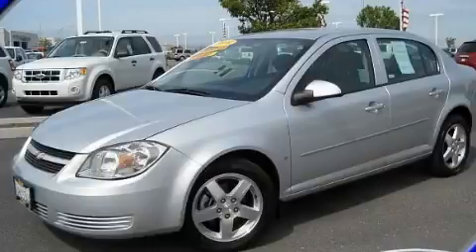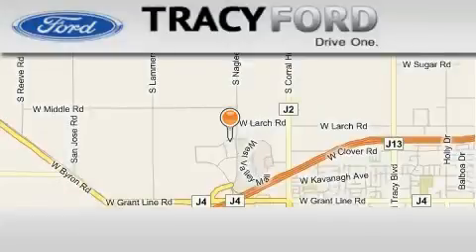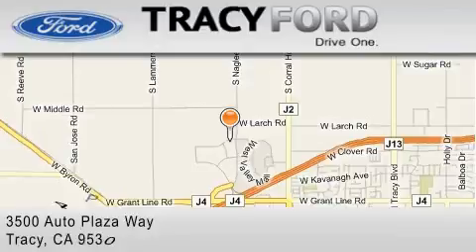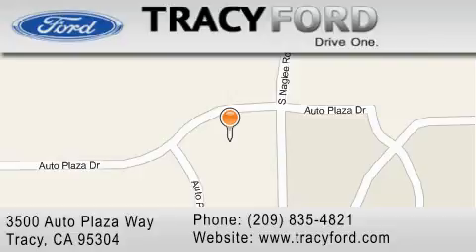Please call today to reserve this vehicle for a test drive. Tracy Ford is located at 3500 Auto Plaza Way in Tracy. Our goal is to exceed all of your expectations to ensure that you'll return for future visits.